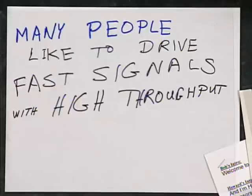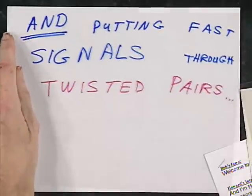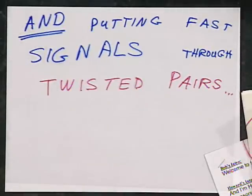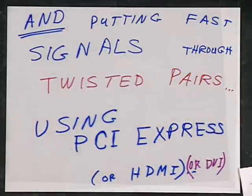Let's start by talking about cable applications. Many people like to drive fast signals with high throughput, and they like to put their fast signals through twisted pairs, using PCI Express or HDMI or DVI.